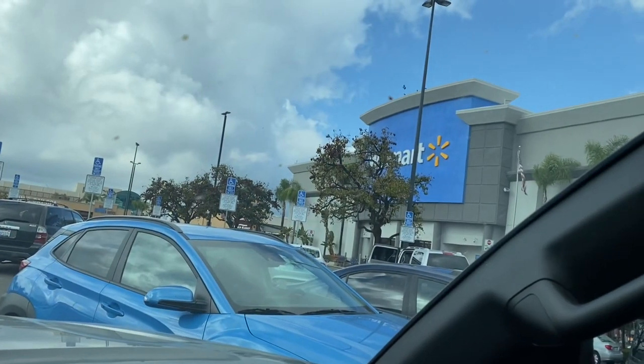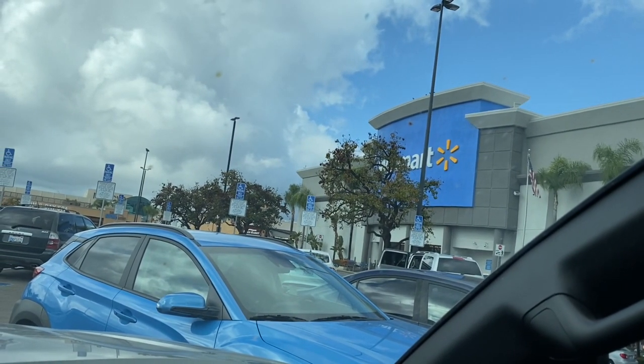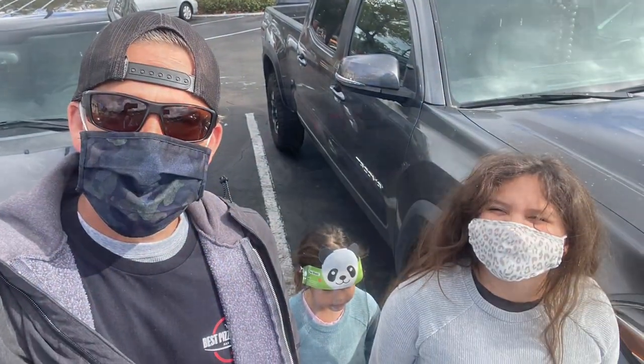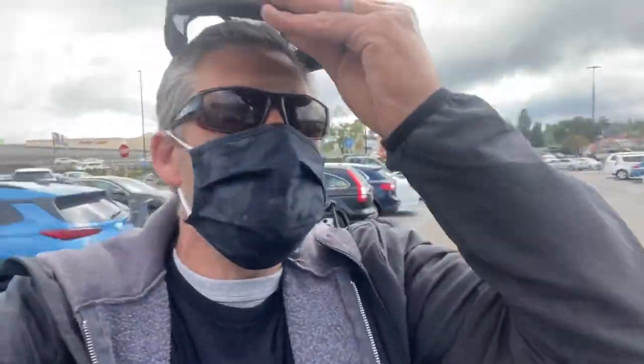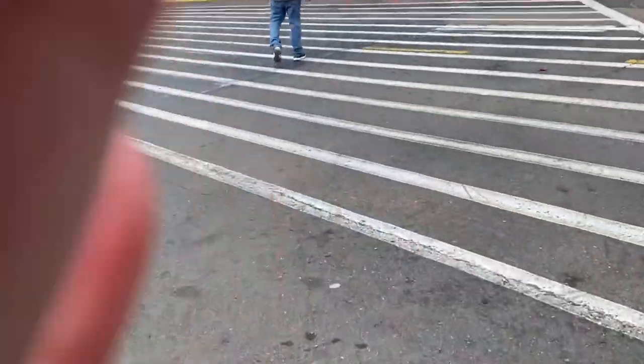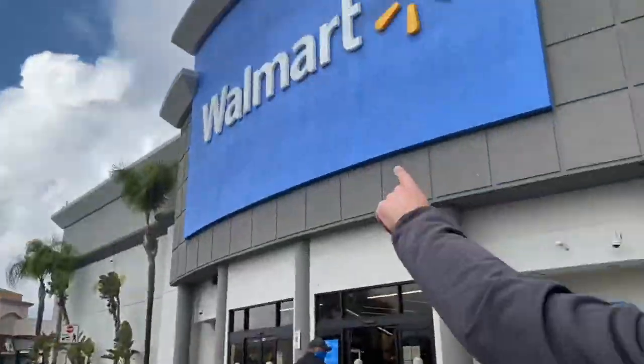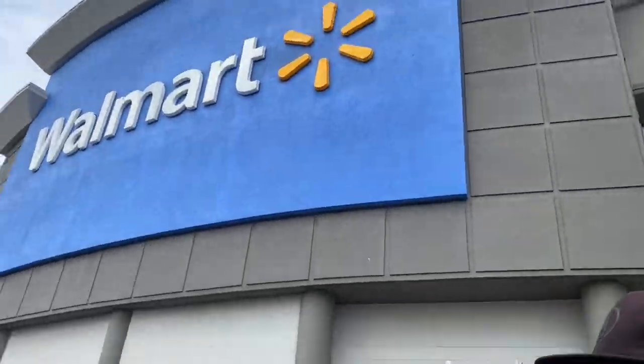Now here we go. Let's see what we got here at Walmart. There you go — busted inside. Let's try not to get run over while we're up here in the parking lot cruising up into Walmart. Where's my baby? There she is. All right, don't get run over by the car.